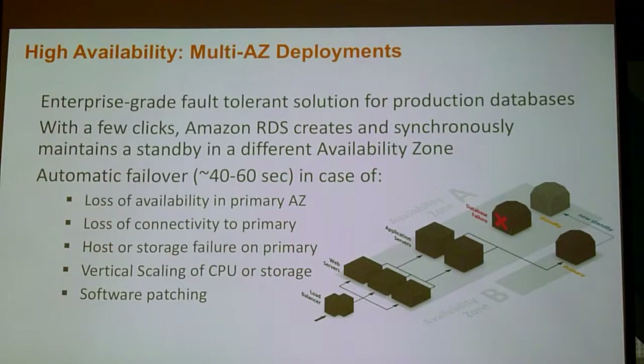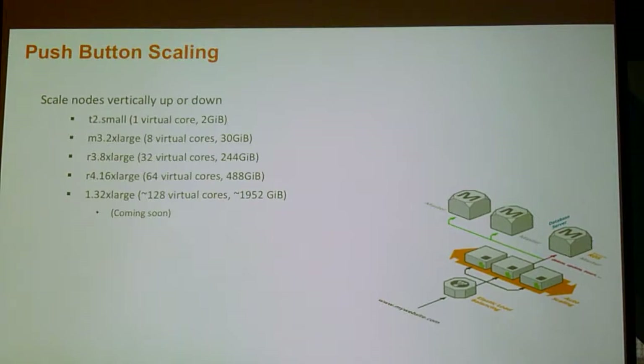This could be a loss of availability in an AZ, loss of connectivity to a primary, or something failing on your primary database — hardware does fail. We actually have a theory at AWS that you should never have an error path which you don't exercise all the time. So we actually use failover as our mechanism for doing scaling of CPU, storage, or patching. We'll patch the secondary and then failover to it and build a new secondary out of the primary, so that code is executed all the time.